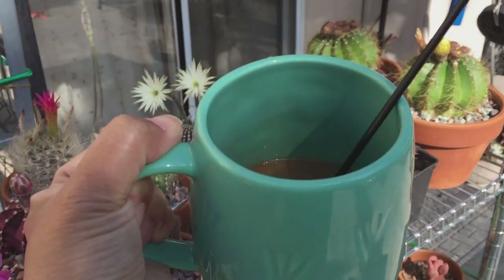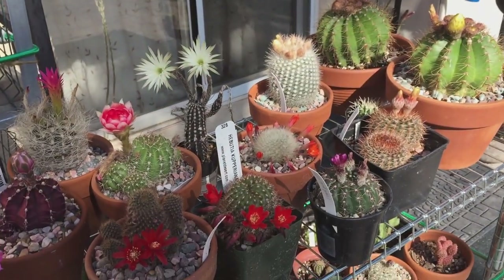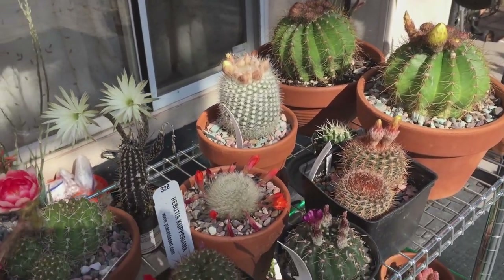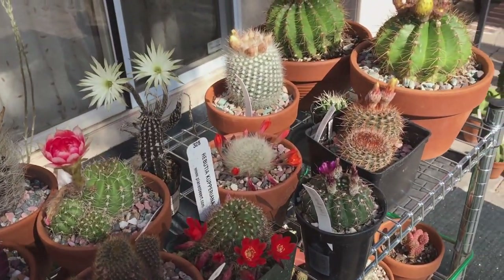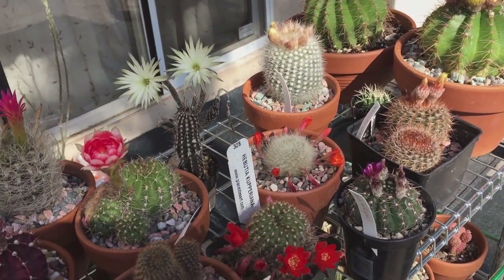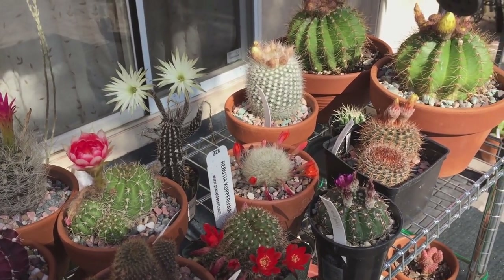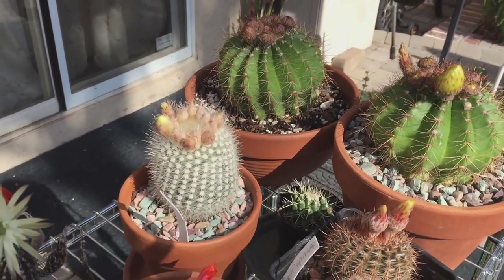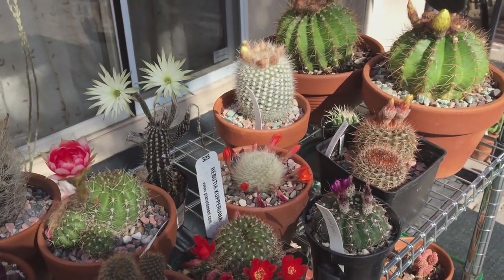As always I have my cup of coffee here with me — this is what I do when I step out in my garden and enjoy the view of my cactus. The reason I'm doing a video today is because I have another super bloom. A super bloom is a term I use when a cactus produces a lot of flowers and they open up at the same time.